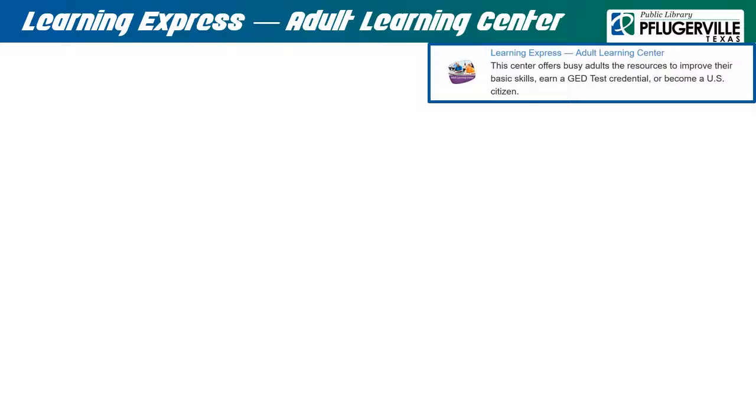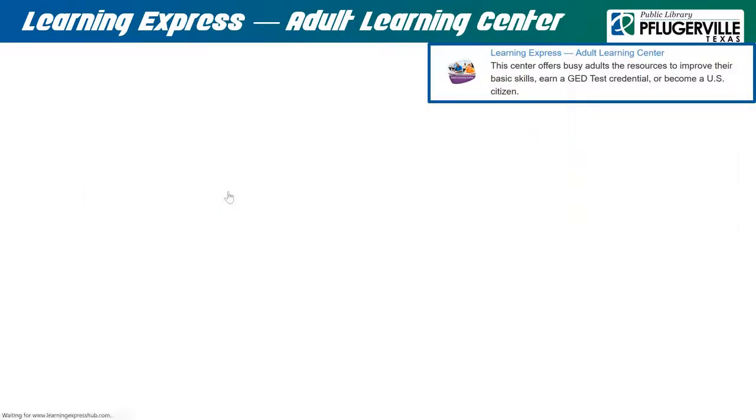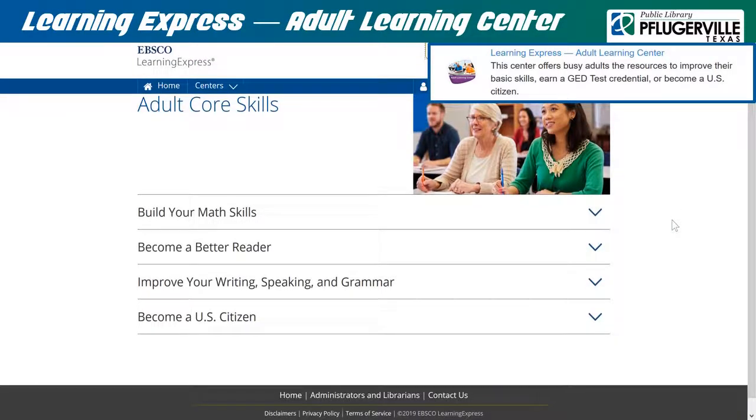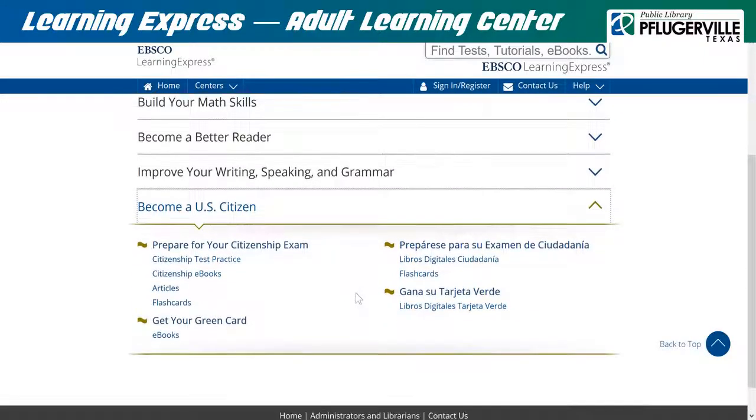Learning Express focuses on several adult core skills which can really assist our busy adult patrons with improving basic career skills, specifically math, reading, writing, speaking, and grammar. These skills are important focuses of study when taking the General Education Development, or GED, test. This section also assists with the process of becoming a U.S. citizen, offering practice tests and flashcards for the citizenship exam, and help with getting your green card. Simply click on a tab and follow the links to access the resources after logging in to your account.